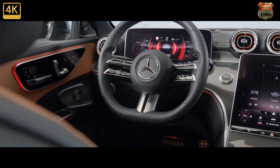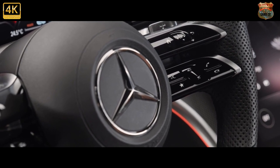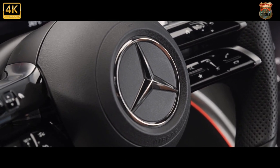Prices start from £38,785 OTR for the entry-level petrol C200, making it broadly the same as its competition.